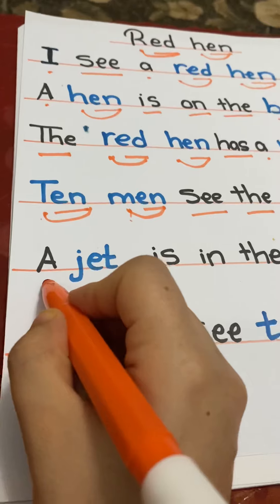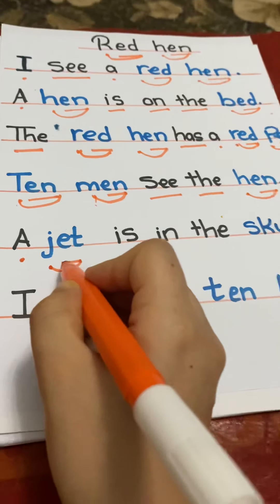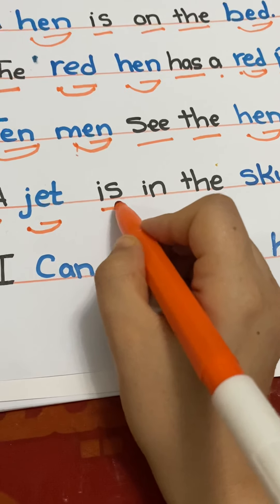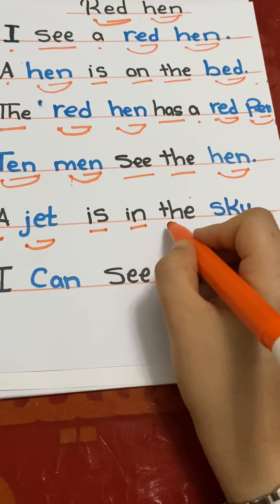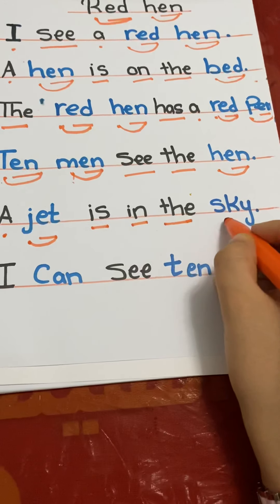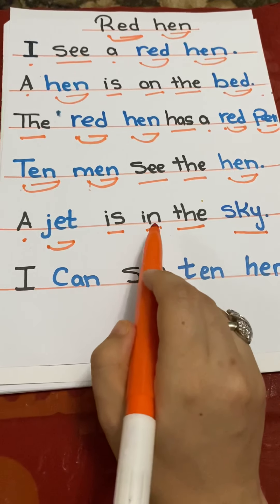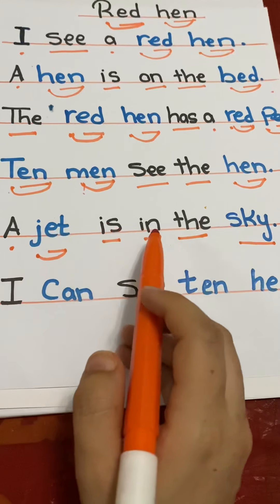A. J-E-T — jet. I-S — is. A jet is in the sky. A jet is in the sky.